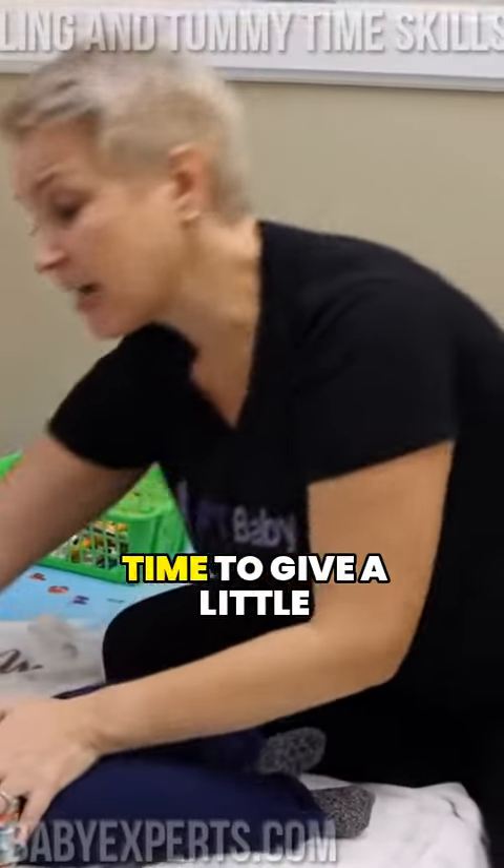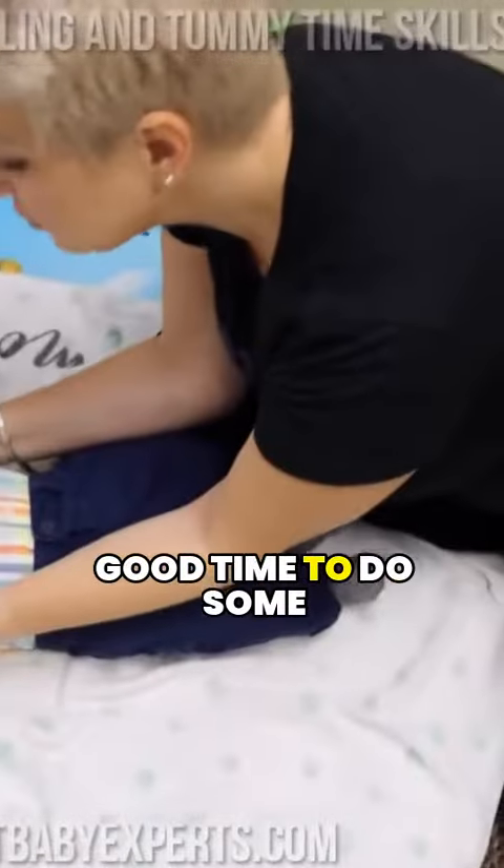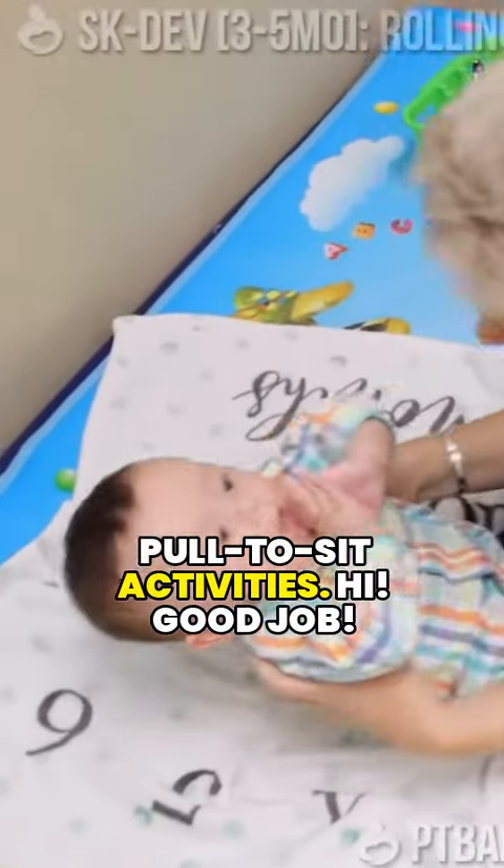Now it's time to give a little break to the baby, so it might be a good time to do some pull-to-sit activities.